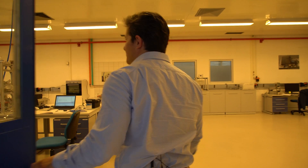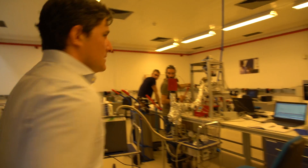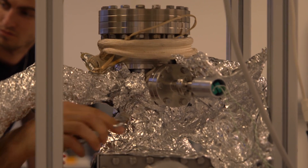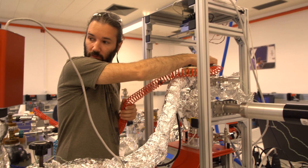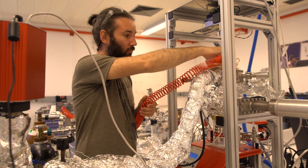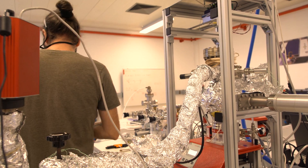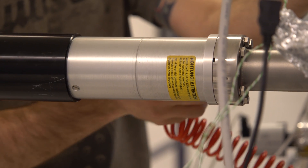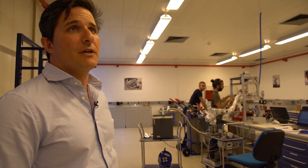High efficiency solar thermal — this is the research and development lab for TVP. Currently we have our scientists working very hard on understanding how materials react within a vacuum, because that's the basis of our panel, but also increasing efficiency in terms of production: how we can make the panels easier and quicker to make, and also working on future products we're looking at.